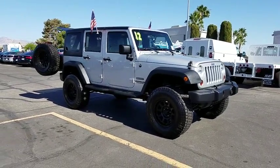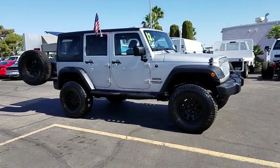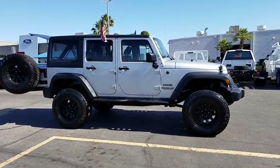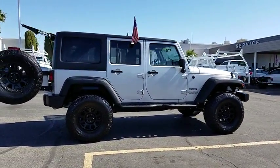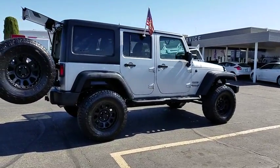The 2012 Jeep Wrangler. Few vehicles are better off-road than a Jeep Wrangler. This is the one that started it all. Traceable to the original Jeep, the Wrangler is the very symbol of off-road capability.